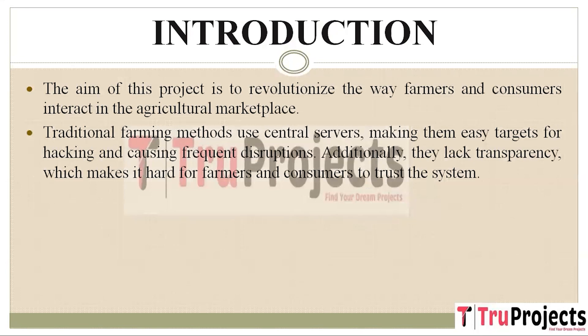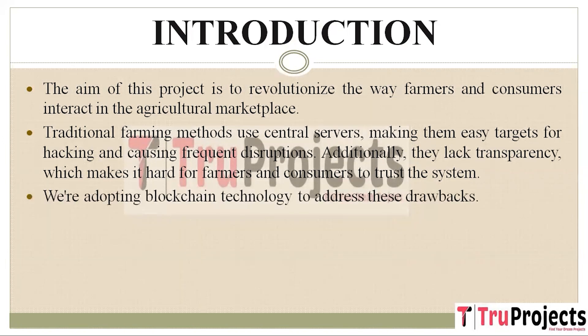Traditional farming methods rely heavily on central servers for managing and storing critical data. Unfortunately, this centralized approach exposes these systems to vulnerabilities, particularly hacking threats, which can disrupt operations and compromise data security. Furthermore, these systems often lack the transparency required for building trust among farmers and consumers. When information is not readily accessible or verifiable, it can lead to inefficiencies and hesitation in engaging with the platform.